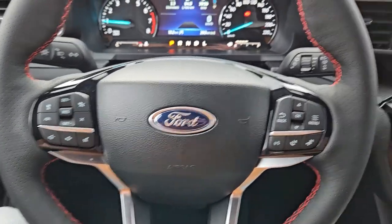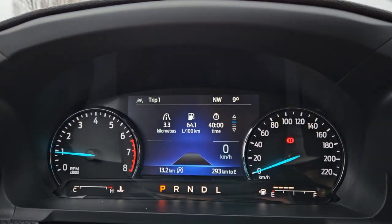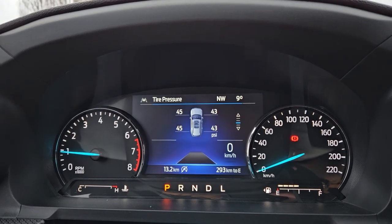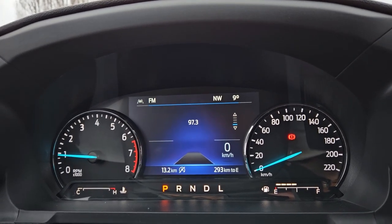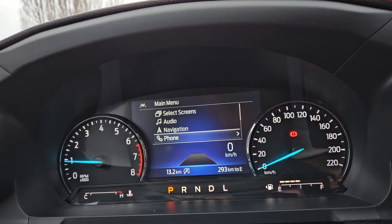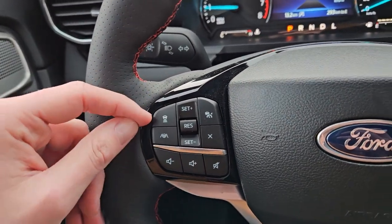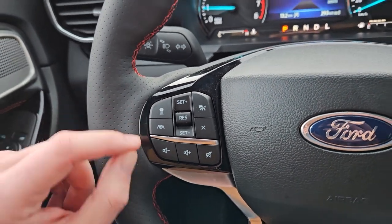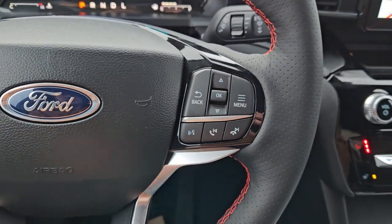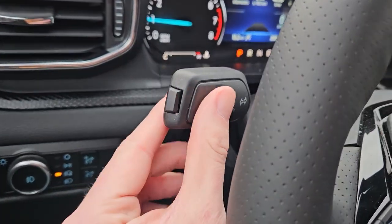Now sitting in the vehicle with it running, looking at the steering wheel — on the right hand side you have your controls for the center info screen where you can cycle through trip information, tire pressures, now playing, and fuel economy. You can also go into further information and settings. On the left you have your cruise controls with distance pacing technology, adaptive steering, hands-free phone and radio controls along the bottom, as well as your lane keeping system on the end of the signal stalk.